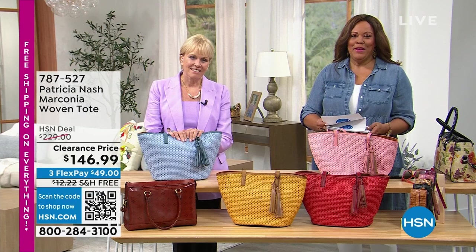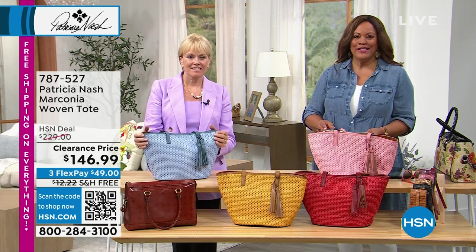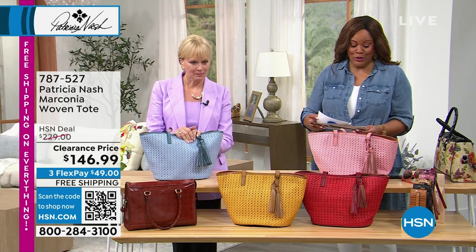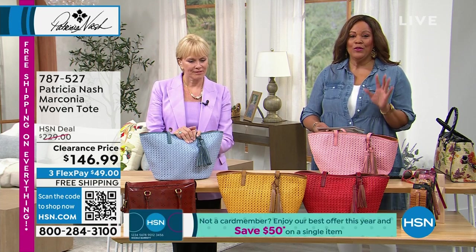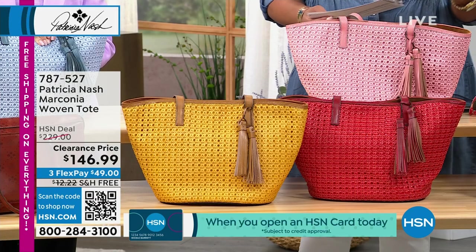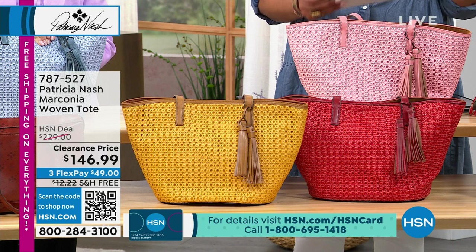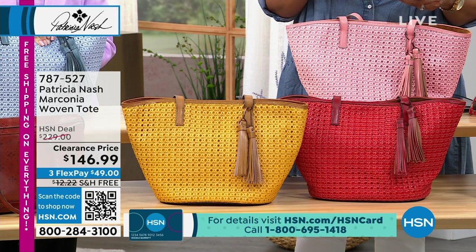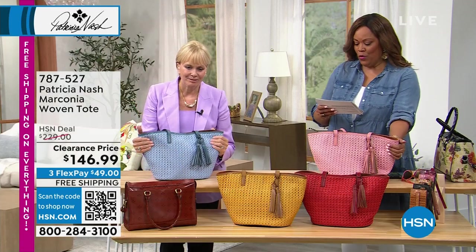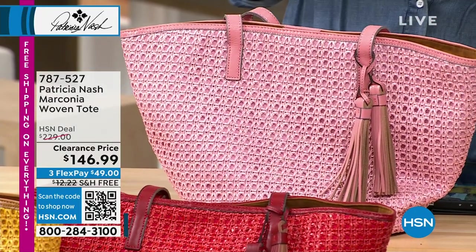Welcome back, everybody. I'm Debbie D with the beautiful Patricia Nash, and we're going to continue with all of our wonderful purses. This is a purse extravaganza — we have a lot of quick sales coming up. We have this wonderful tote that I think is so beachy, so light, so airy, with a gorgeous weave. It's called the Marconia Woven Tote and it's on clearance at $146.99 — you save 83 bucks, and it is breathtakingly beautiful.